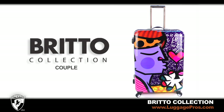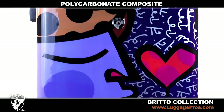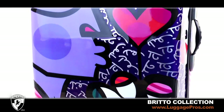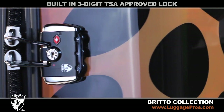Hayes Brito Collection makes a fashion statement every time you travel. The art-inspired shell of Couple is made from a polycarbonate composite with a high-gloss finish. Each rolling upright comes with a built-in three-digit TSA-approved lock that allows baggage screeners to inspect your luggage and re-lock for your security.